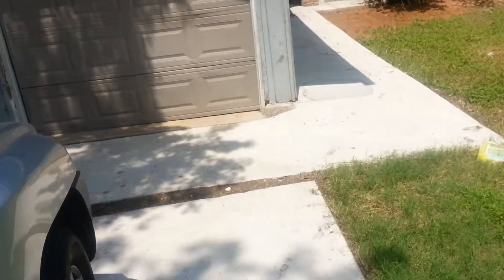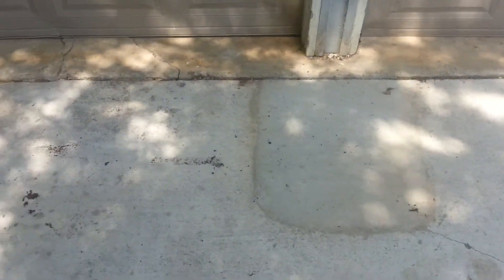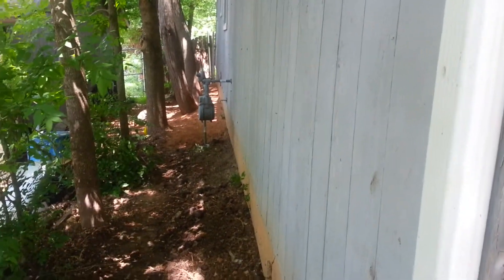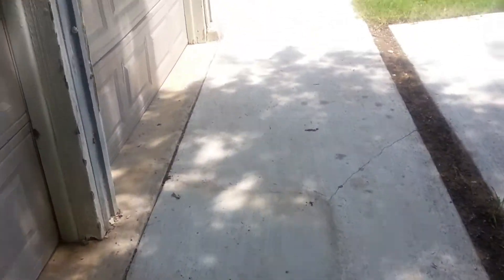I want to show you, we just had foundation repairs done. I'm giving her an on-site report. You can see here where concrete was patched. Down through here, we had about 10 places where holes were dug. The house was re-leveled and repaired.